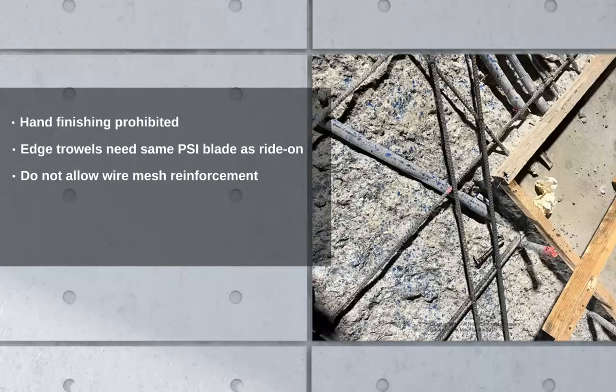They make little walk-behind edge trowels, and you can make sure the blades underneath those edge trowels have the same PSI as your big ride-ons or walk-behinds. All of a sudden your field and all the work around the columns and edges looks identical — because the same pressure, the same pounds per square inch, the same thing you're doing in the middle, you're doing at the edges.